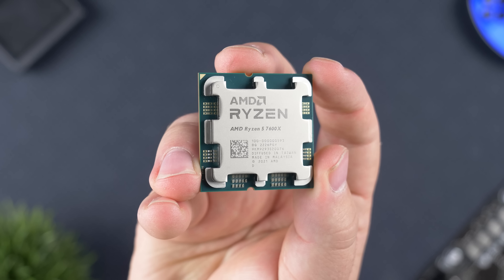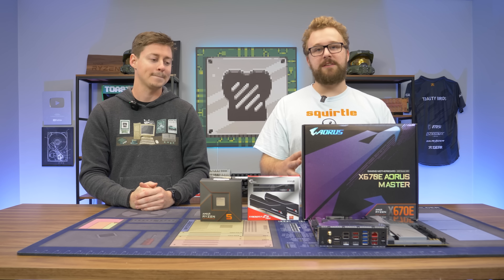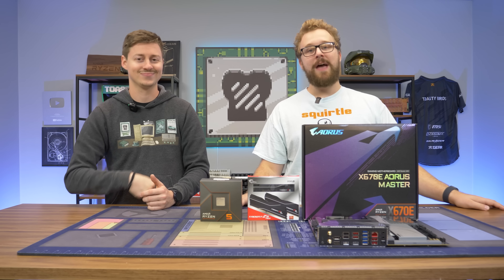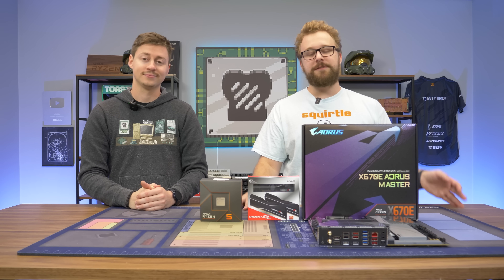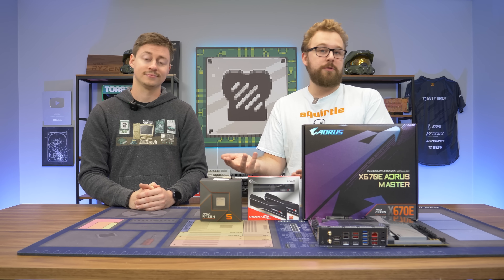We're just doing it because we're the Toasty Bros and that's what we like to do here. So what we're going to do is put together our little test bench, showcase some products we have on hand, and then dive into some testing with games that you would run with integrated graphics — and discuss the idea of buying one of these without a GPU to see if it's actually worth doing so.